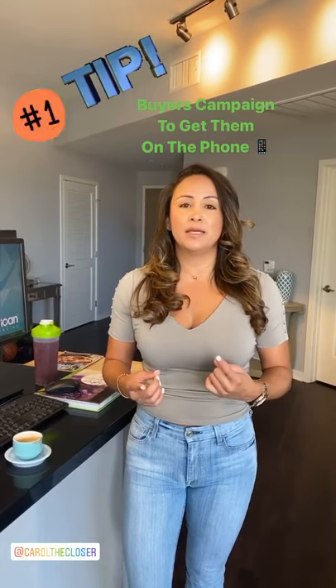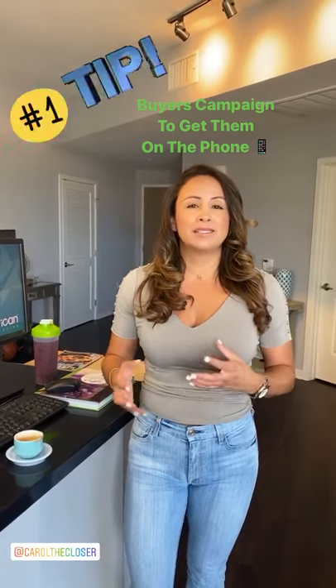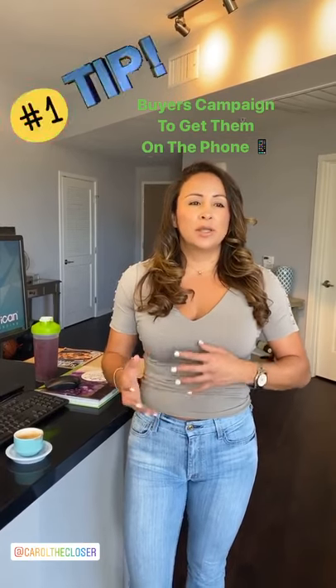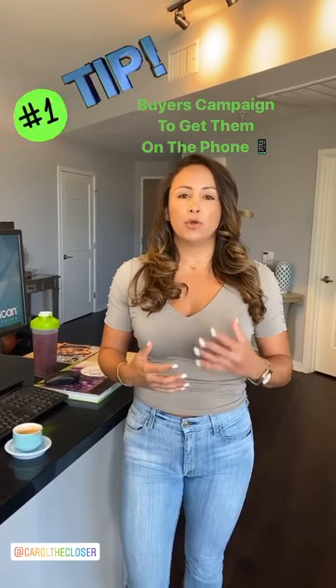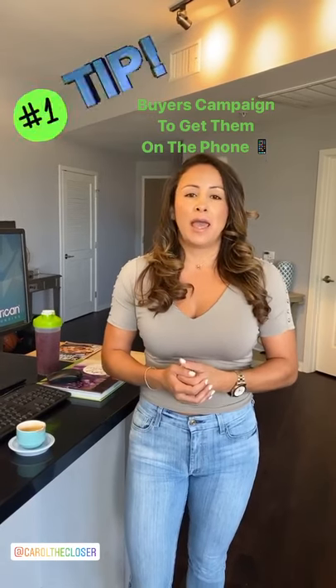The number one thing that I do is I've created a buyer's campaign that reaches out to the client seven to eight times. You really want to write messages that are very natural, the way that you sound and the language you want. I do Spanish and English, and it helps me get them on the phone. It's a very good conversion — better than leaving voicemails. It's definitely a way to get people on the phone and give your agents an update as to how that conversation is going.